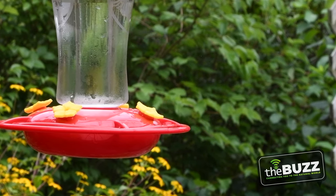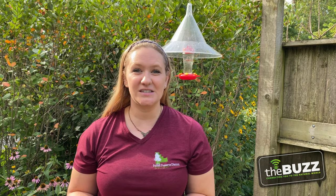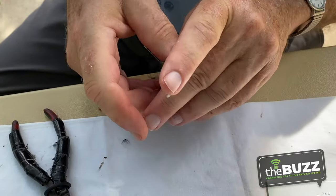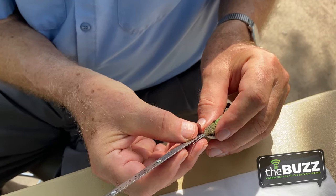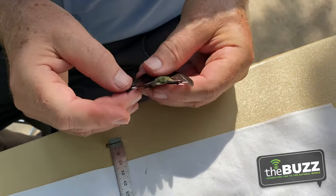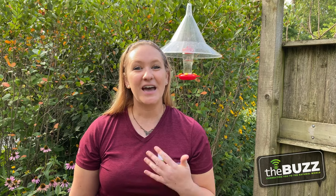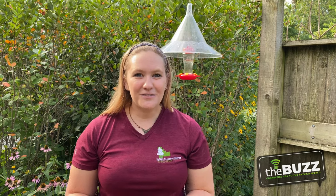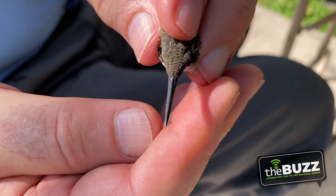Plum Creek Nature Center participates in hummingbird banding once a year in August. We collect information from these bands to see where they migrate and how long they live. We collect the birds, weigh them, measure them, and put on a tiny little bracelet. If they already have a band, we can record that data and update the database. That's the only way we can track where these birds go — if they have bands and have been previously caught. For example, last year we caught a bird that had a band and could figure out that that bird was five years old. That's really important because hummingbirds only live three to five years, so if that individual gets caught again, it'd be really exciting to see where it's at now.